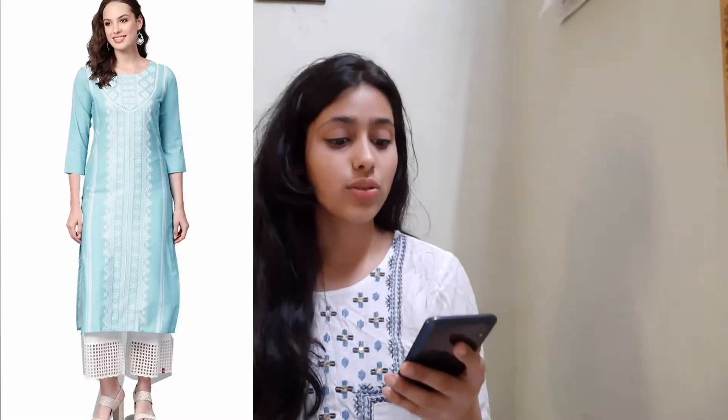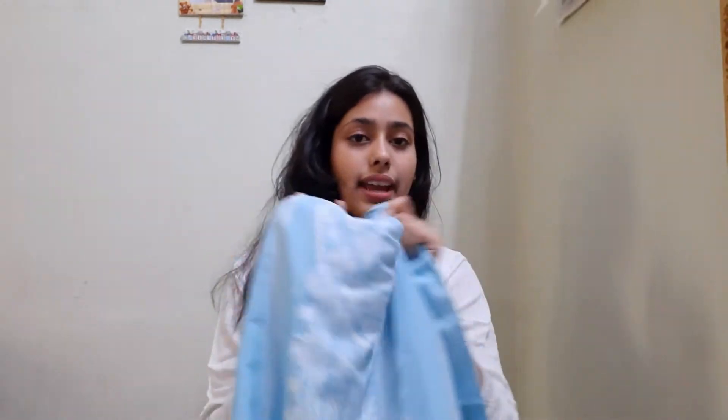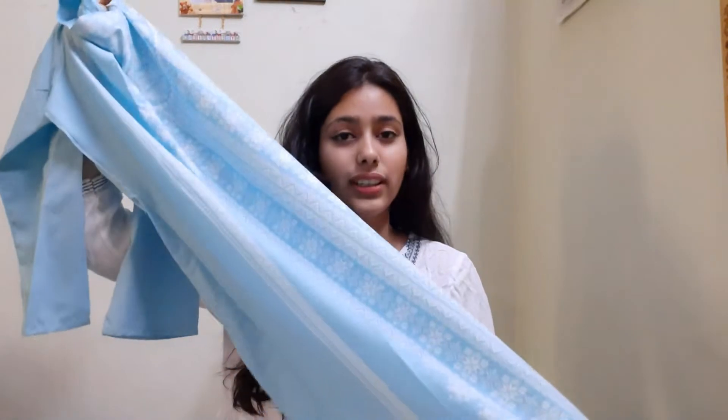The second kurta is also from Wamsi's store. This is also medium size and also 300 rupees. It is in sky blue color and it is a straight kurta with a beach print in the middle. This is also very good.